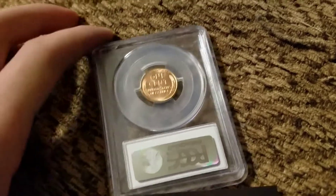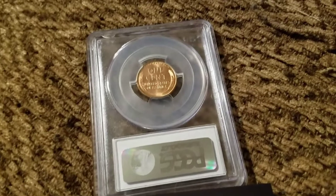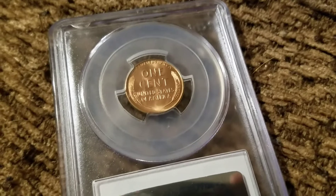This is basically my mail call. I really like this coin — it's my first graded wheat cent. Thank you guys for watching, and I'll see you in the next video.